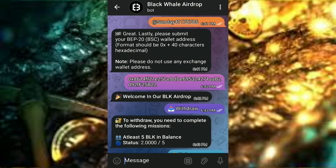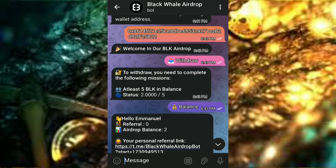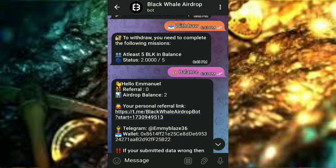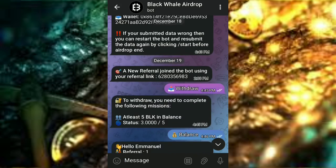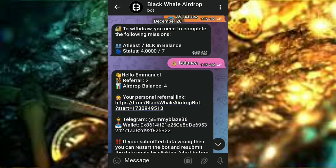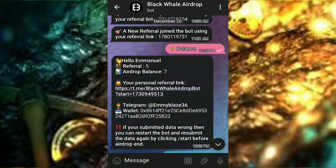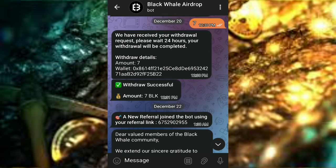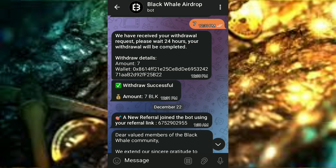Send your wallet address and then click on Withdraw once you've reached the minimum withdrawal amount. As you can see, this is all the process I did here. I placed a withdrawal and as you can see it says withdrawal successful — I withdrew seven BLK.